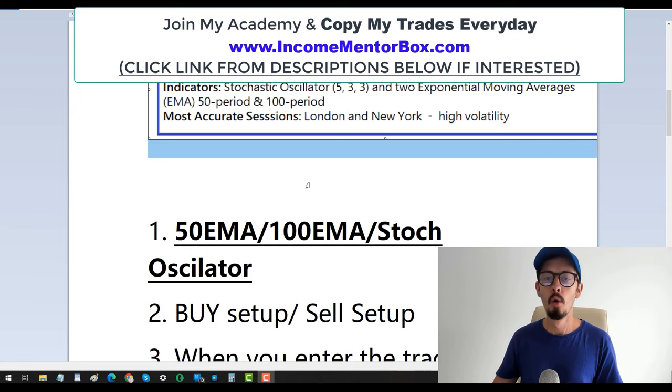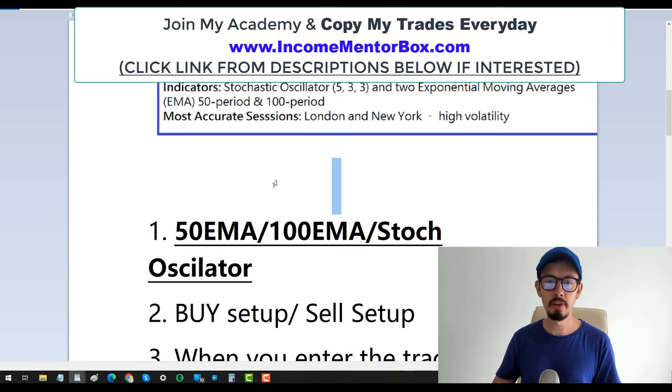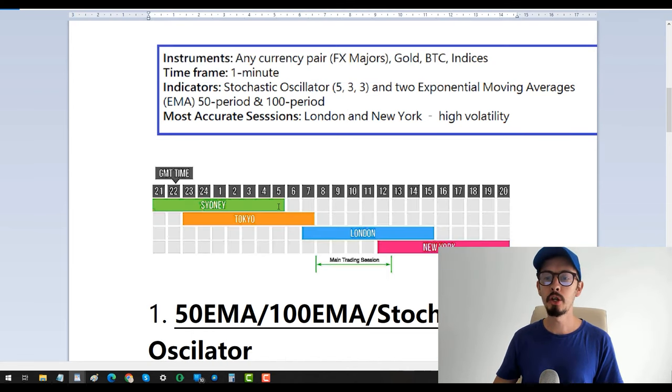Trade during the London and New York sessions because that's when you get the highest volatility. If you're a newbie trader, please take a look at the world sessions — from Monday to Friday for Forex — and understand when markets open and close.